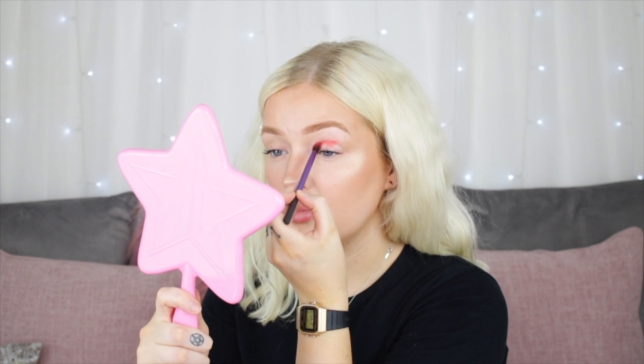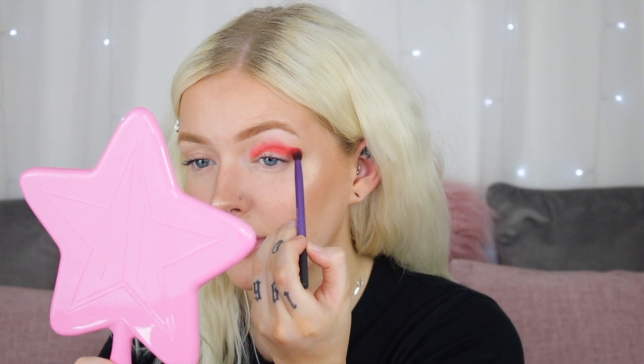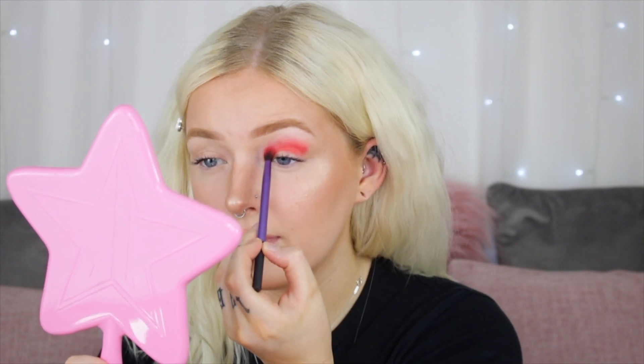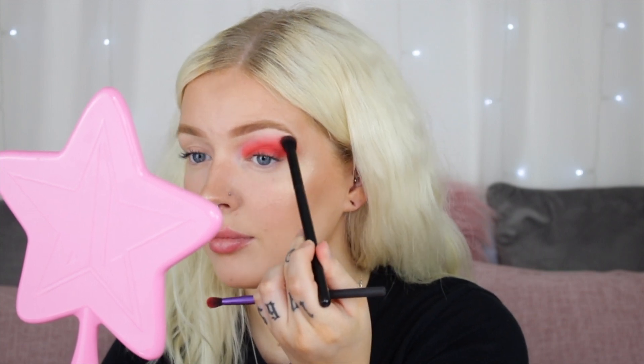Now we are moving on to the eyes. Today I'm going to be using the Venus XL palette. First shade we're dipping into is Flora, doing this all over the top lid. Okay, so that's that bit completed. I'm next going to start to deepen up the outer corner and the crease, so I'm going to go in with the shade Passion.